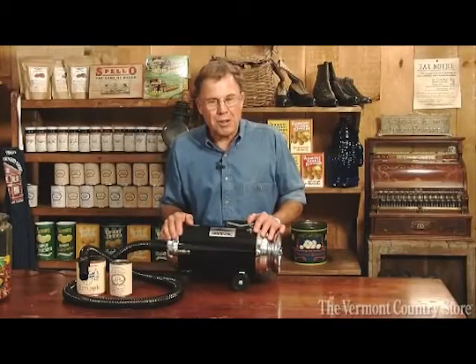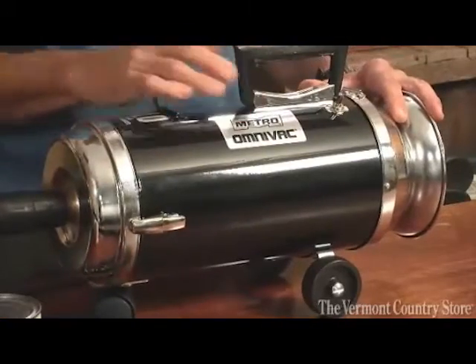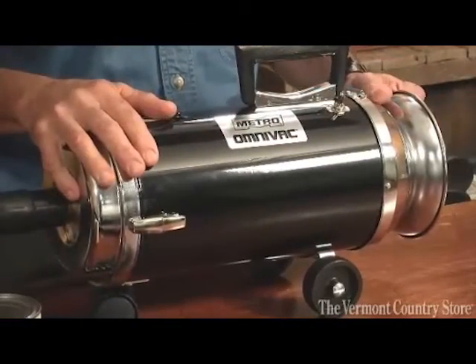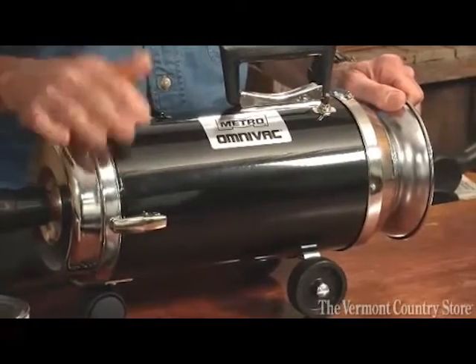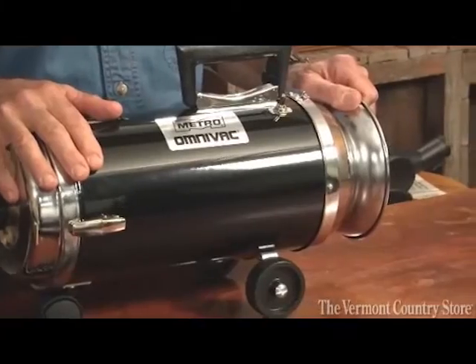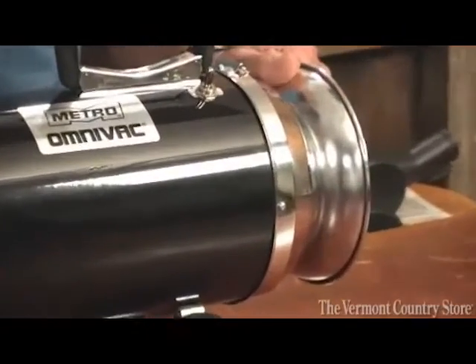Hi, I'm Lyman Orton, proprietor of the Vermont Country Store. What have I got here? I have our all steel industrial strength vacuum cleaner, made by the same family business since 1939, right here in America.